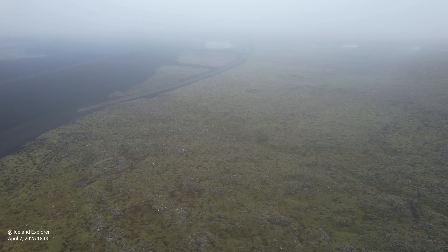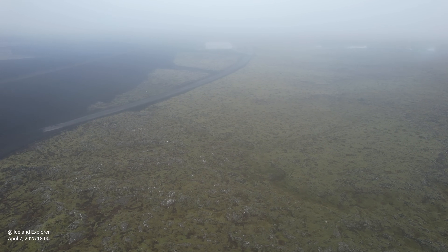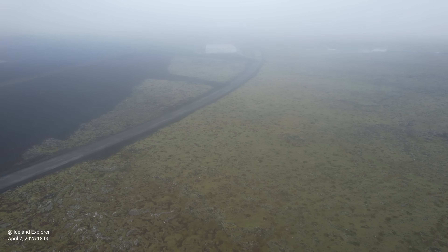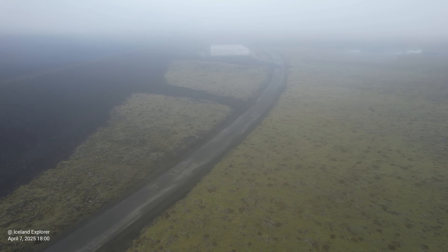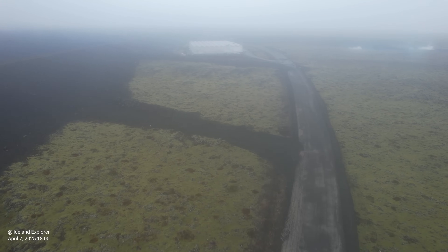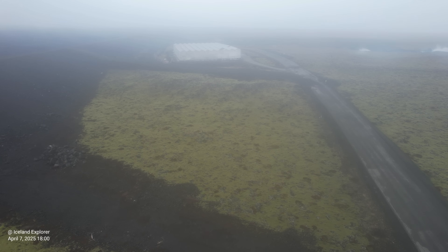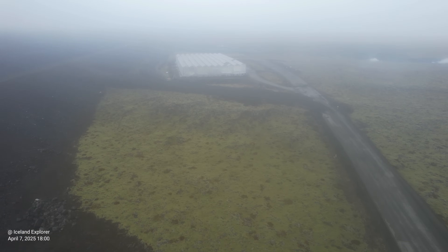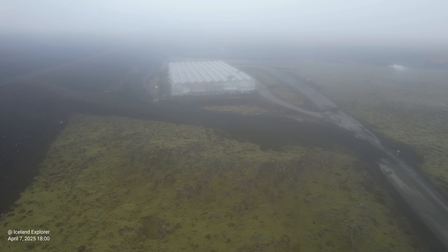It's still very uncertain what will happen next, but there are signs of land rise and new magma accumulation. Yesterday it became clear that deformation data clearly shows the land rise continues beneath Svartsengi. Land rise is now occurring at a faster rate than after the last eruption. This could be explained by the large volume of magma released from the system in this last event.